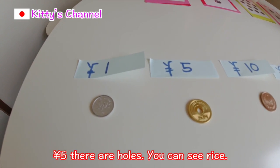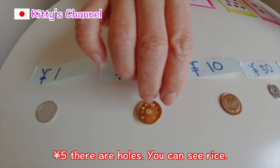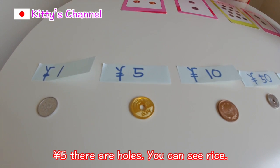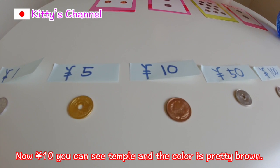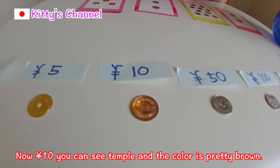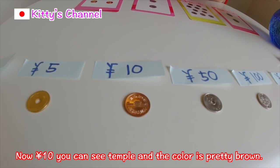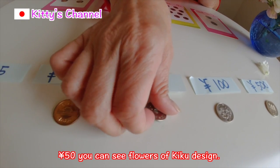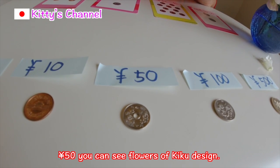Five yen — there are holes. You can see rice on it. Now ten yen — you can see some temples and the color is pretty brown. Fifty yen — you can see a flower, the Kiku design.